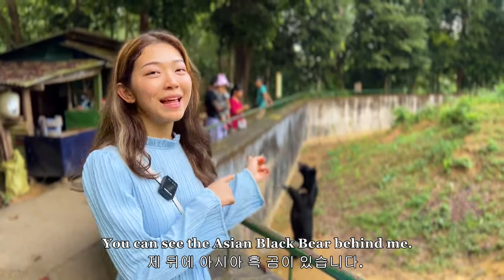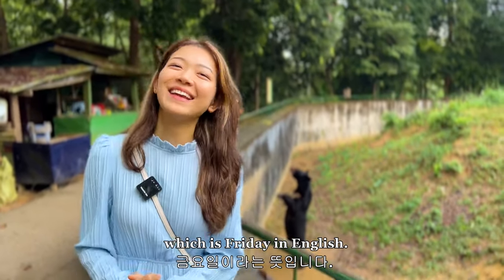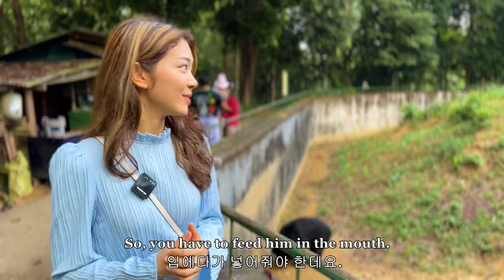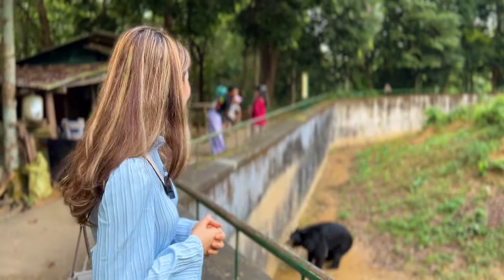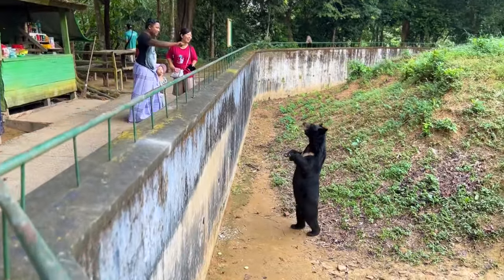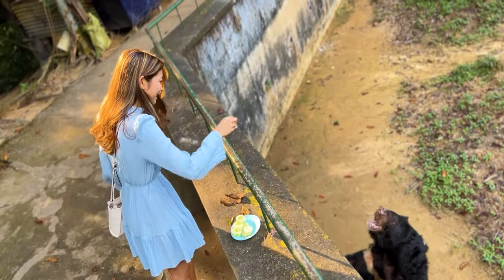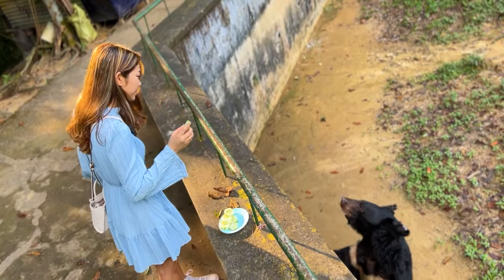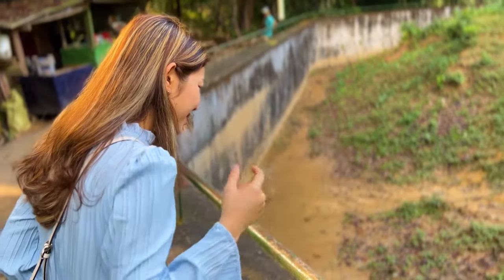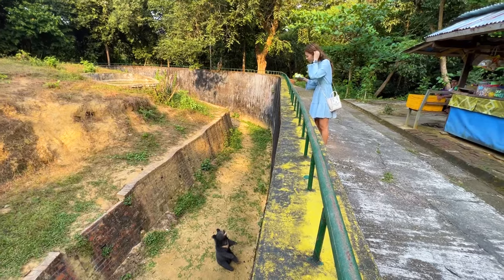You can see the Asian black bear behind me. His name is Po Tao Jia, which means Friday in English. He used to be kept as a pet, so he doesn't really know how to pick up food on his own — you have to feed him in the mouth. He must be really hungry.